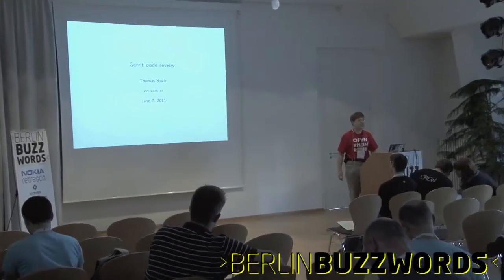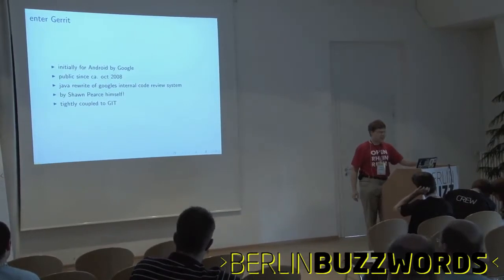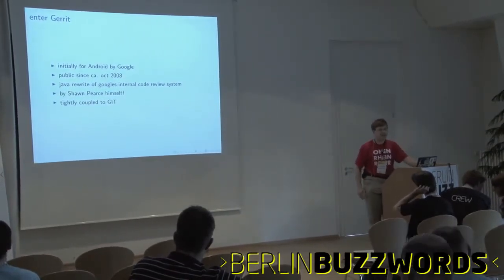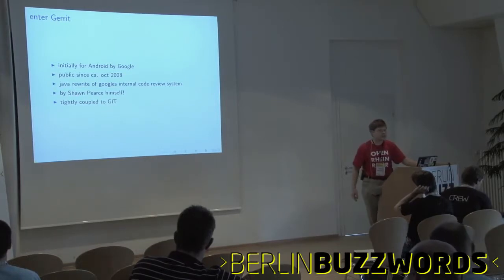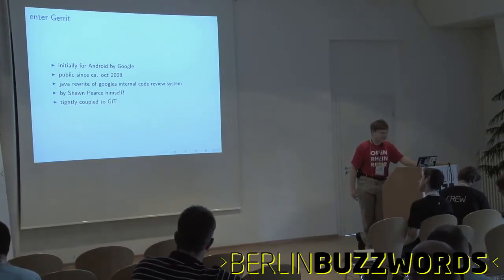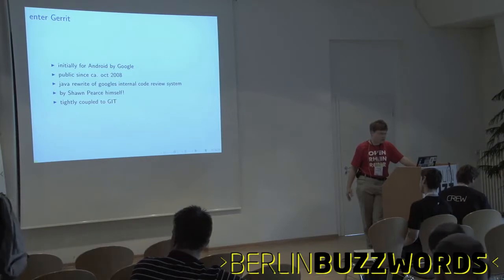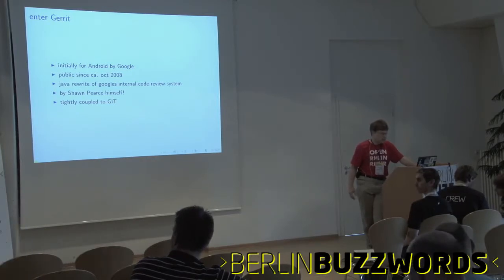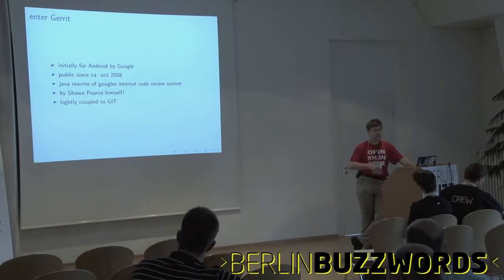This one is about a GitHub alternative, in-house. It's called Gerrit. It's here at boiling buzzwords because it works on git, and git is a NoSQL store. It was initially created for the Android project by Google and has been open source since nearly October 2008. It's a Java rewrite of Google's internal code review system — they couldn't publish their internal system because it was tightly bound to their infrastructure.